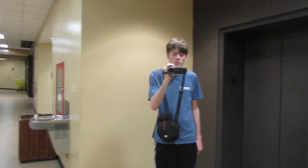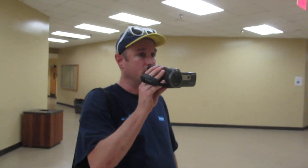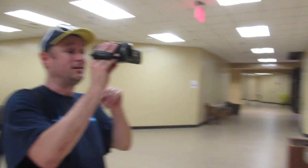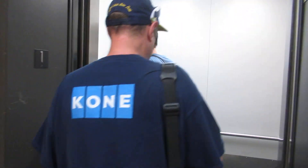We are at the UT Austin Teaching Center. There's Jason. There's Andrew in his Kone shirt. These were Montgomery, modernized by Kone.